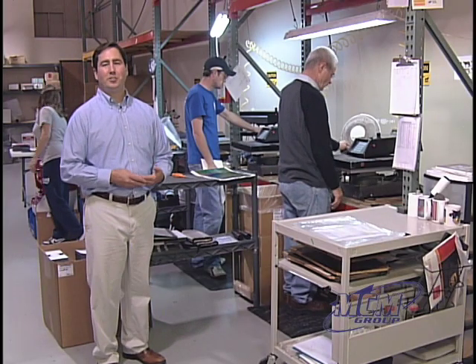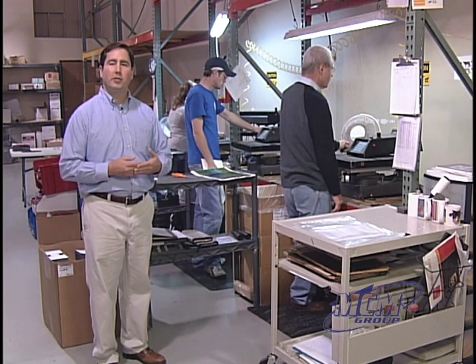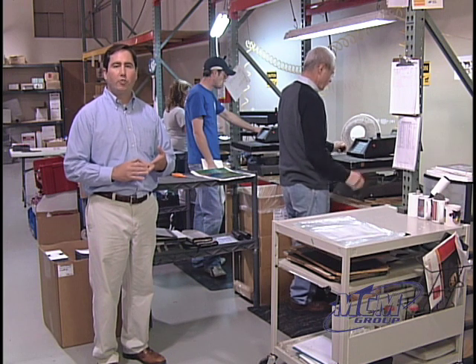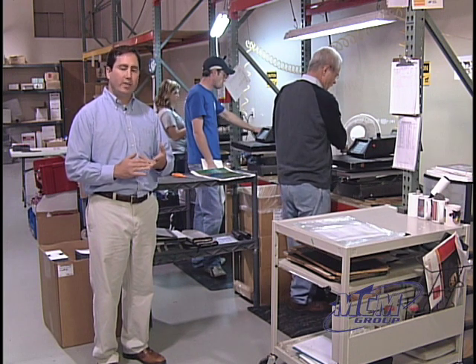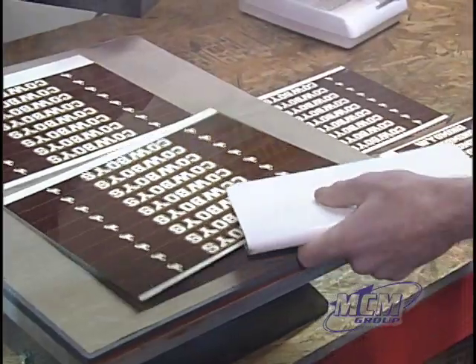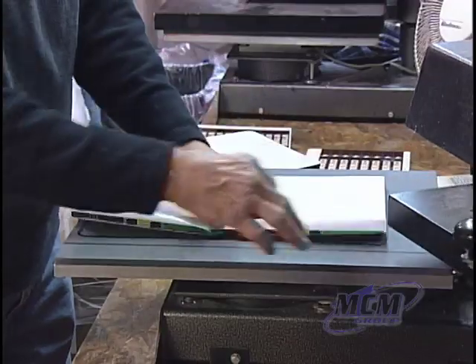This is our heat press department. We operate four heat presses and print an awful lot of our products on them. Heat presses are used for sublimation, heat transfer of screen print transfers, and color laser copier transfers. Right now we have sublimation, CLC transfers, and mouse pads all being made at one time.